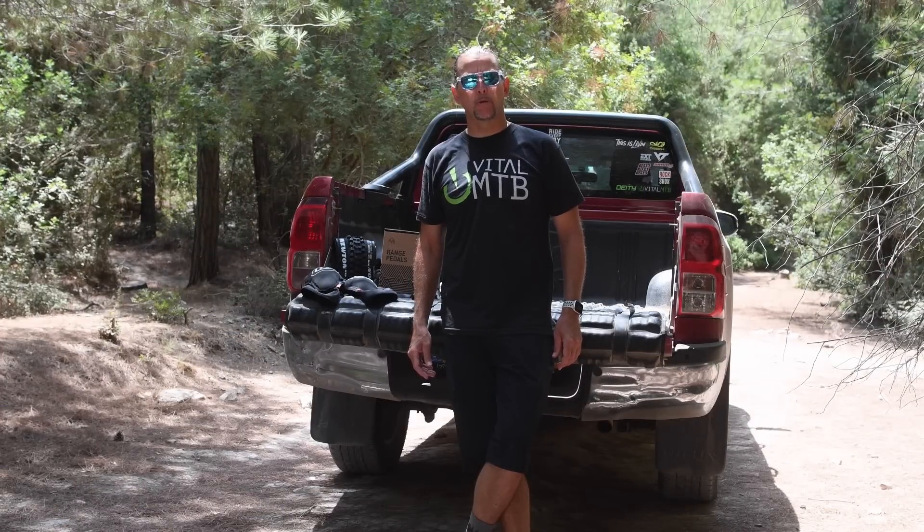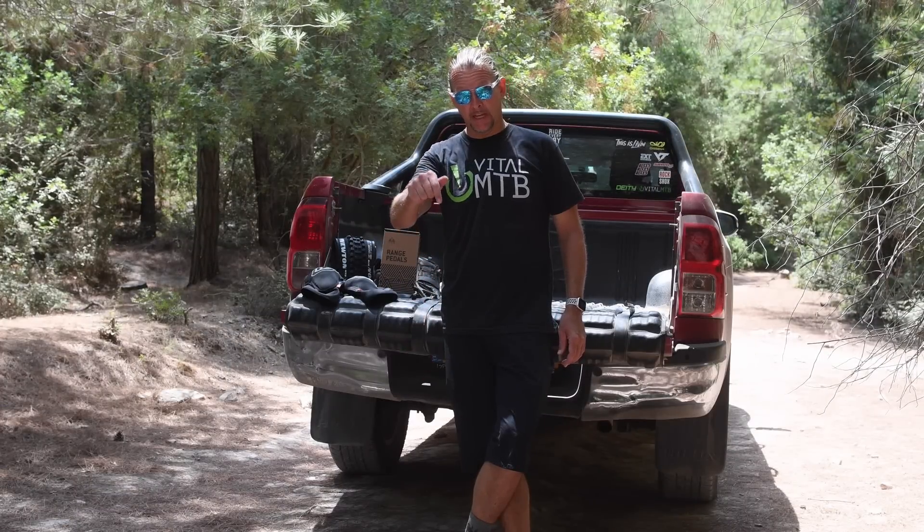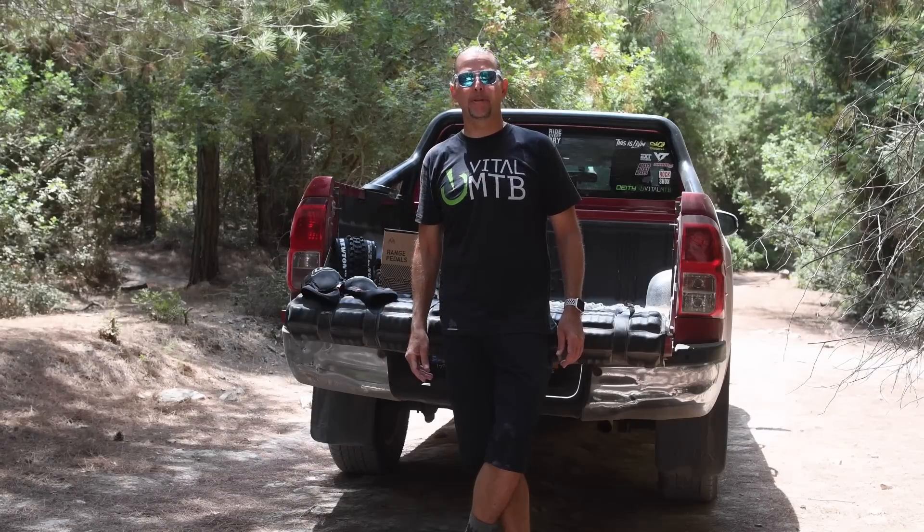Alright then, that's the end of the show. We hope you enjoyed it. Thanks for taking the time to tune in. As always, don't forget to like, comment, and subscribe. And until next time, happy trails!